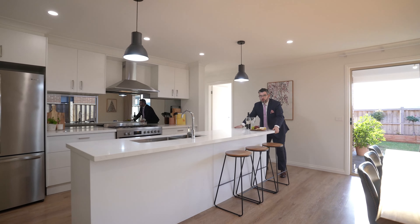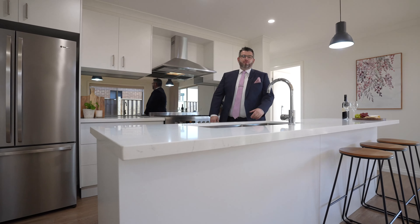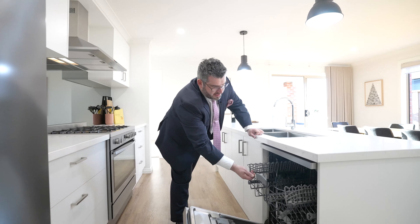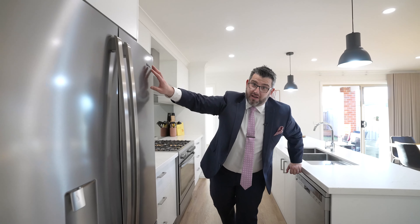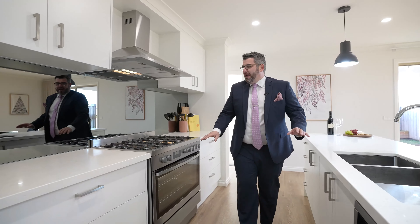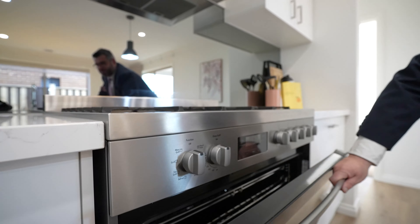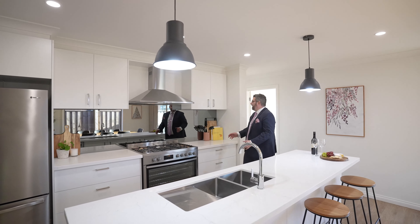Over to your kitchen — a beautiful big 40 mil stone island bench with breakfast bar, nice big double sink in the middle. Beautiful Caesar stone — it's a quality kitchen. You have your Westinghouse dishwasher, Westinghouse fridge space, and a nice big 900 mil Westinghouse cooker with a five-burner gas cooktop and big oven. I love the glass splashback — this is my kind of modern look. It ties in with the pendant lights over the island bench.